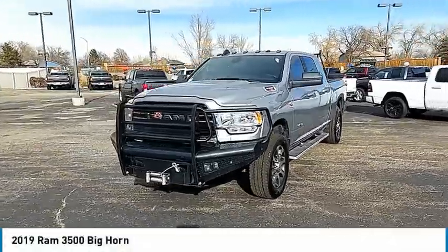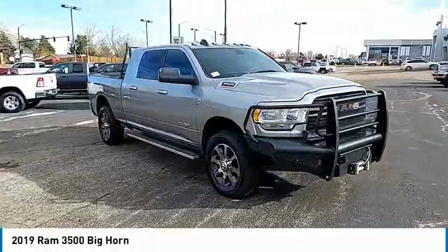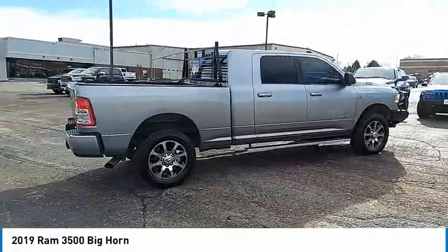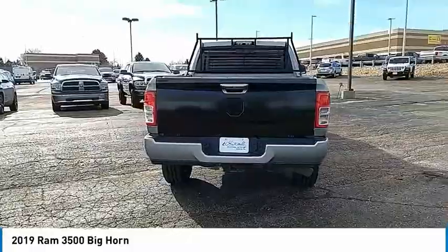Looking for the right vehicle? Check out the 2019 Ram 3500. The Ram 3500 is a solid option for truck buyers in need of hauling capacity and serious towing. With names like Hemi and Cummins under the hood, there is plenty of muscle to back it up.